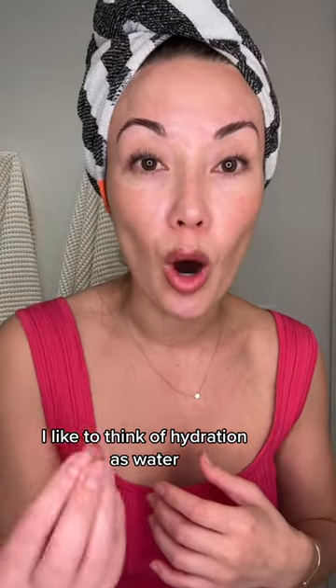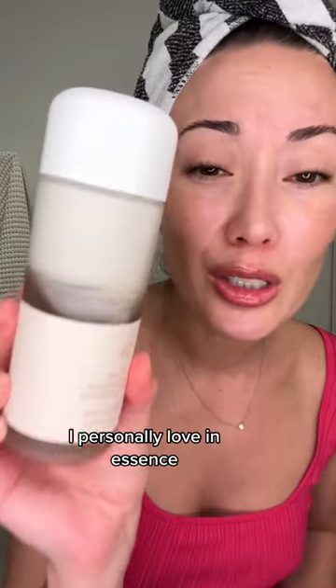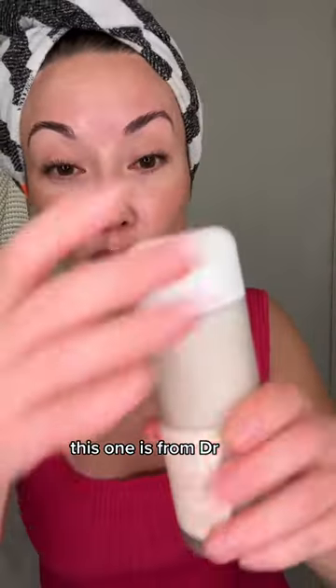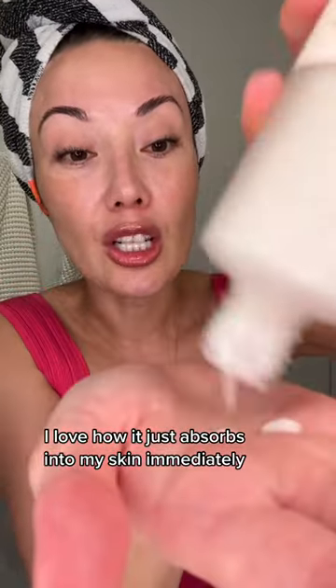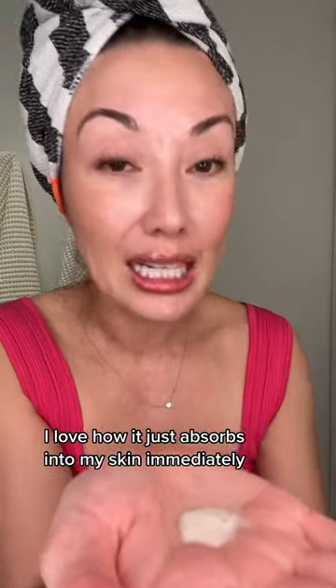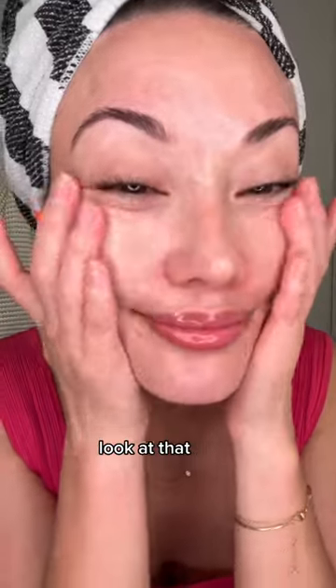I like to think of hydration as water — it's like drinking water. You need to rehydrate your skin. So you're going to use products that are really hydrating. I personally love an essence. This one is from Dr. Seuricle. I've talked about it for years. I love how it just absorbs into my skin immediately because it is so super hydrating and super light. Look at that.